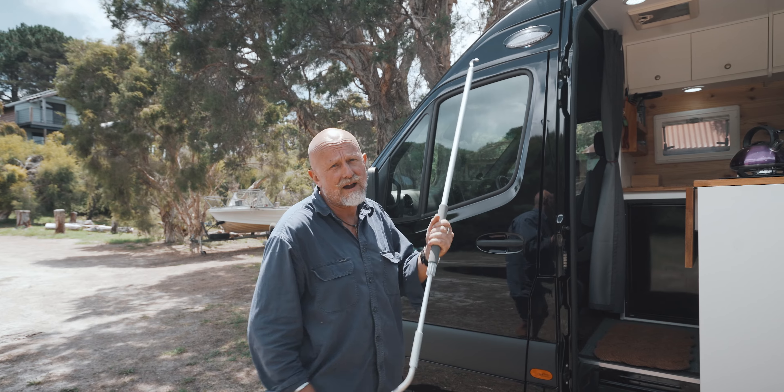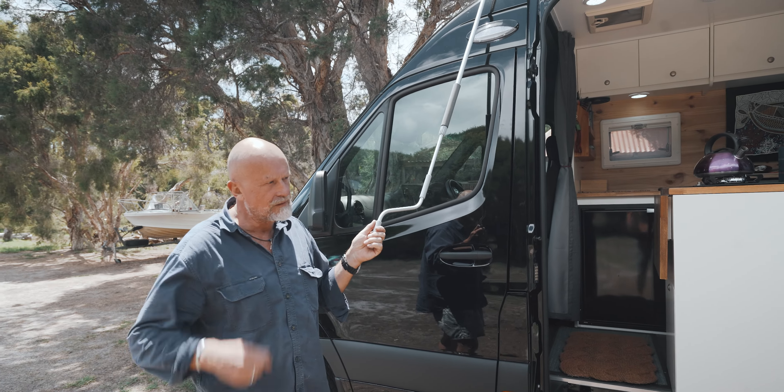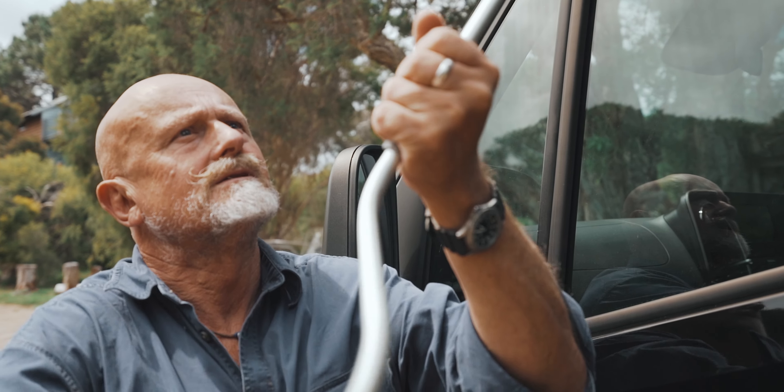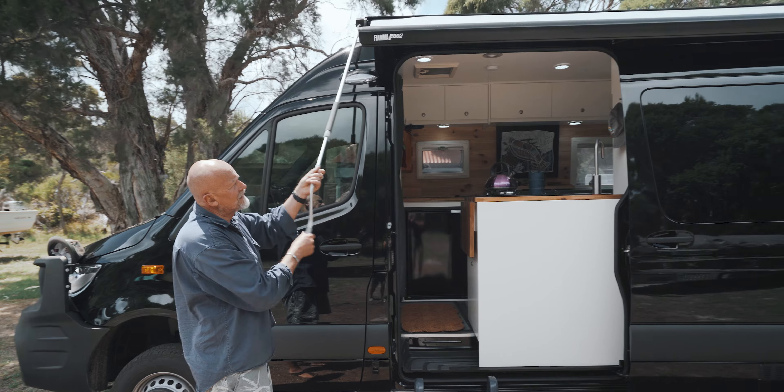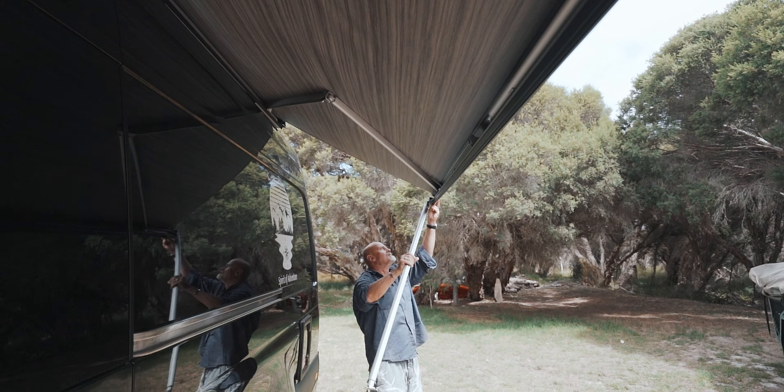This is a Fiamma FATS — it's simply a swivel wind-out awning. You turn it on and she comes down, then you put the extendable legs out to support it and peg it down in windy conditions.